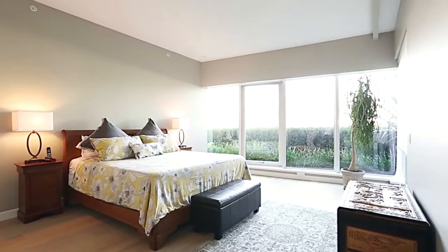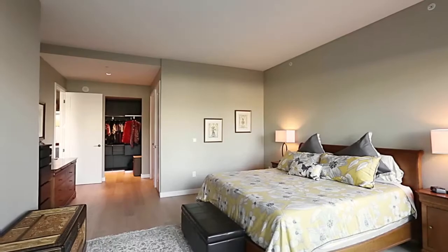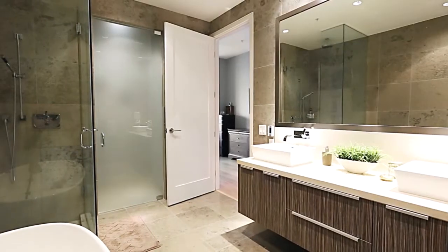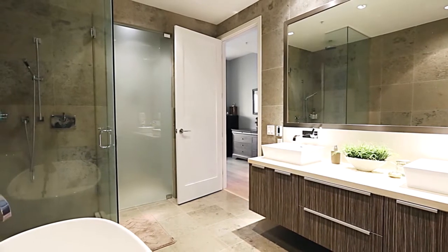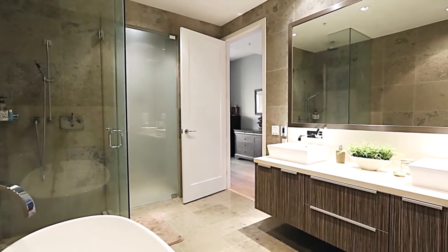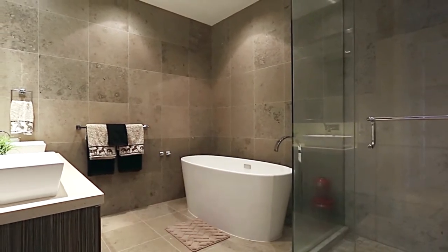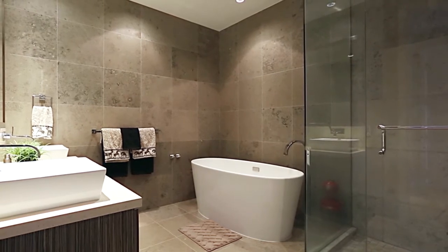Off of the living space, your master bedroom features power blinds, a walk-in closet with Italian cabinets, and a stunning 5-piece ensuite bathroom with travertine flooring and walls, a floating Eggersmann double vanity with vessel sinks, a designer Italian freestanding soaker tub, and a separate glass shower with both hand-held and rainfall shower heads.